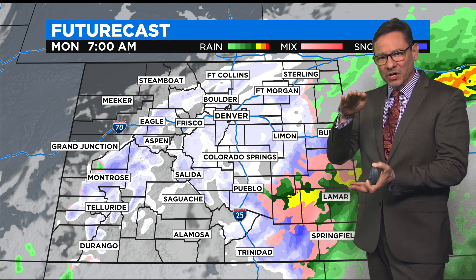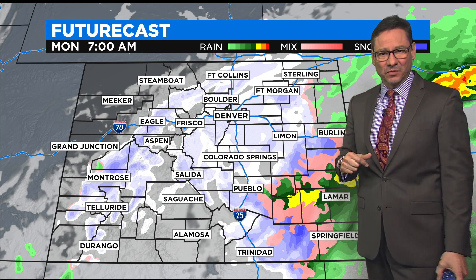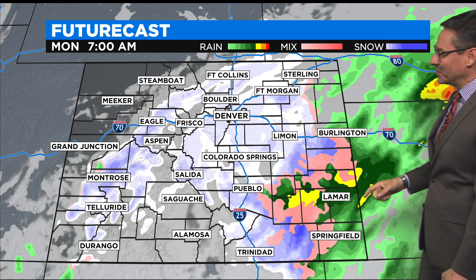And with the heavier, thicker snow, it compacts more. So most of the snow you measure will be on the grassy areas. About half of it may stick to the roadways by tomorrow morning. So it's really going to depend upon where you measure it as to how much snow you have.